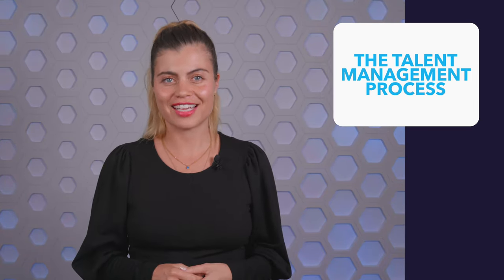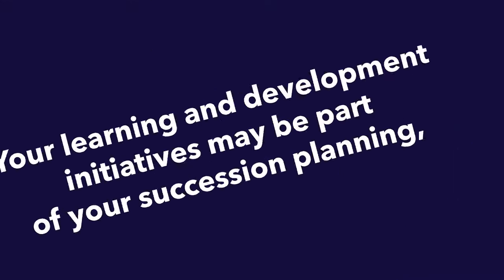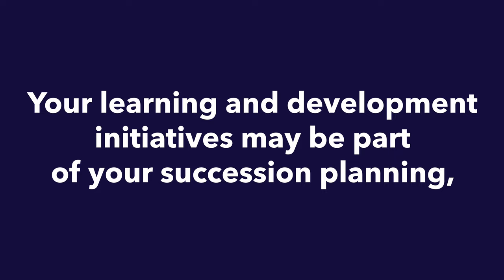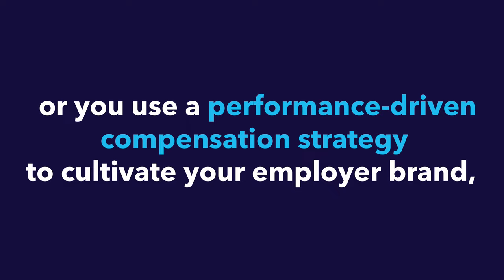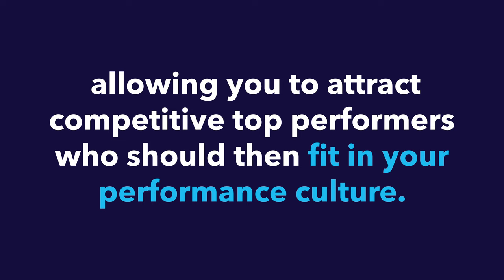That's the talent management process in a nutshell. While these five stages are separate, none work in a vacuum — that's what makes it a strategic approach, as different initiatives and programs build on top of one another. For example, your learning and development initiatives may be part of your succession planning, or you use a performance-driven compensation strategy to cultivate your employer brand, allowing you to attract competitive top performers who fit into your performance culture.